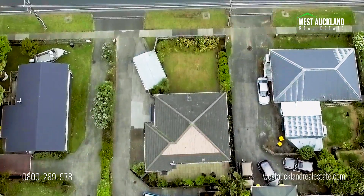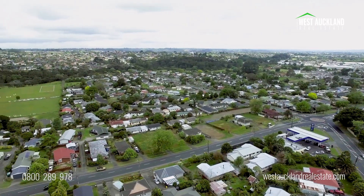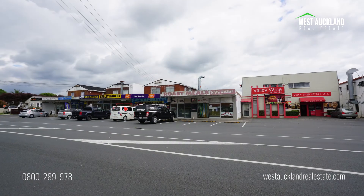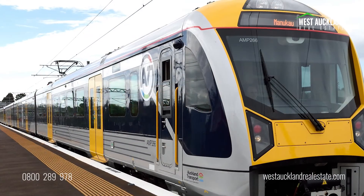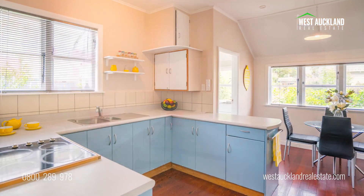Separate garaging and off-street parking means the busy activity of family life is well catered for and, located within a short walk to the local park and shops, minutes from Henderson train and bus terminal, this is convenient living at its best.